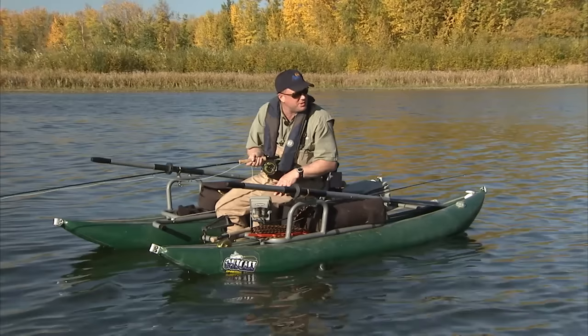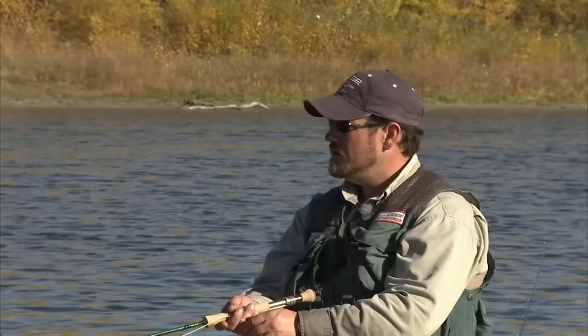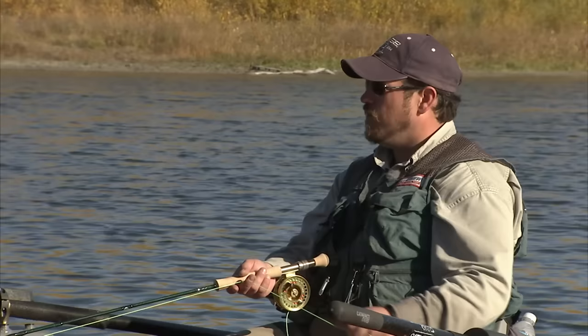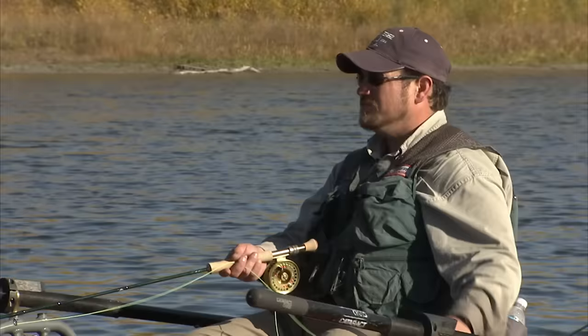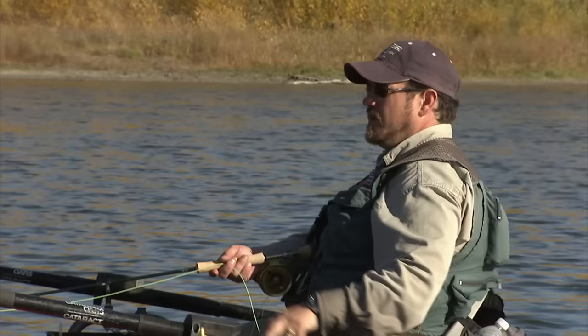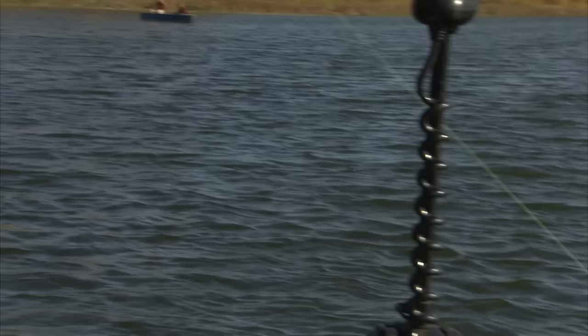Mike, we're using floating lines here in this shallow bay for obvious reasons, but what are some of the other lines you like to use? One of the other lines I like to use, Phil, is a traditional sink line. Instead of the entire line sinking uniformly, it forms a belly in it like a U-shape, and that'll pull the boatman or the backswimmer down in a U-shape and it'll rise back up again, just as the real boatman and backswimmers do when they're under the surface.